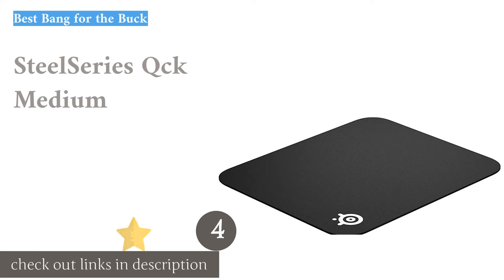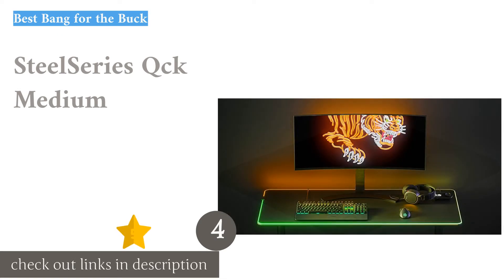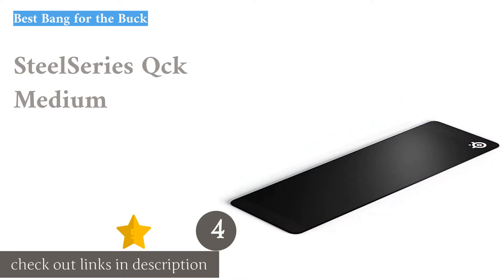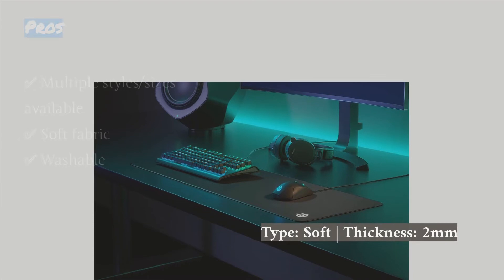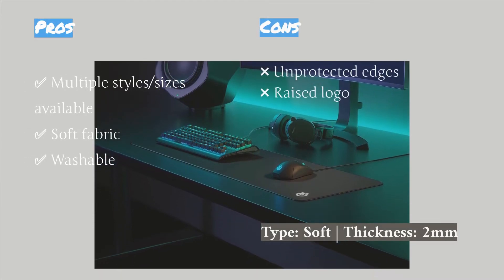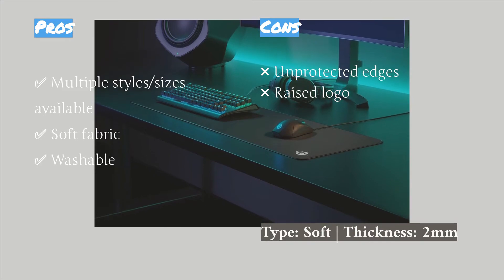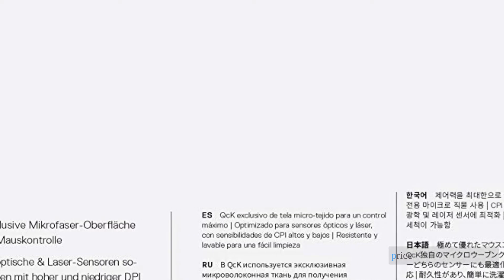The next product is the SteelSeries QCK Medium. Searching for a budget gaming mouse pad? Look no further. SteelSeries offers a wide variety of sizes and styles of this pad, all utilizing the same micro-woven cloth — from small to extended, stitched edges or not, thick or thin padding — there is a style to suit your preference at a price point lower than most competitors.